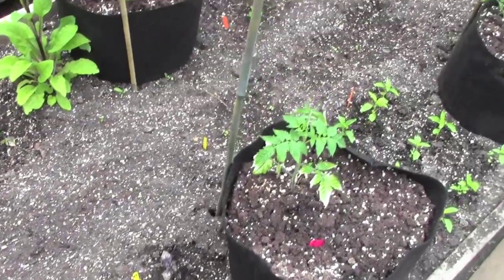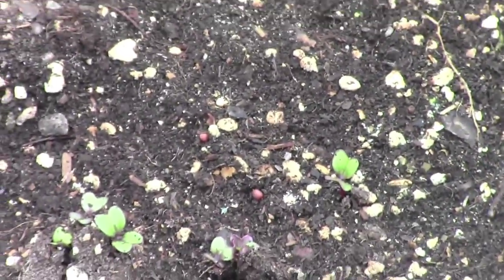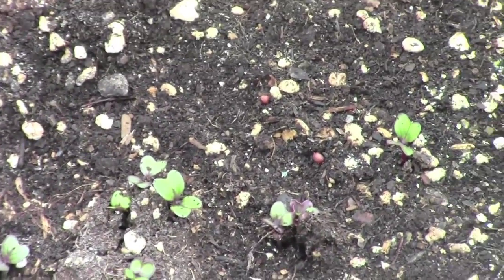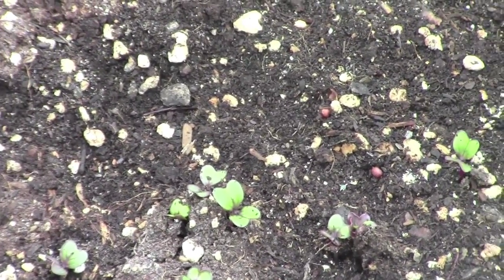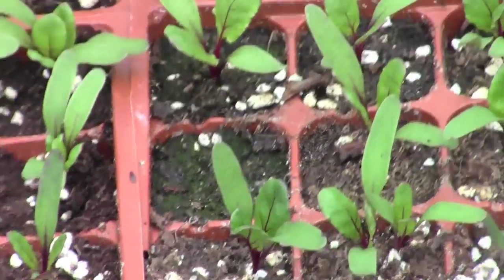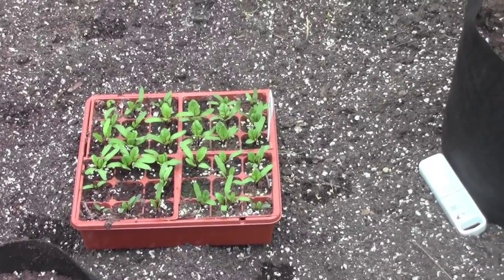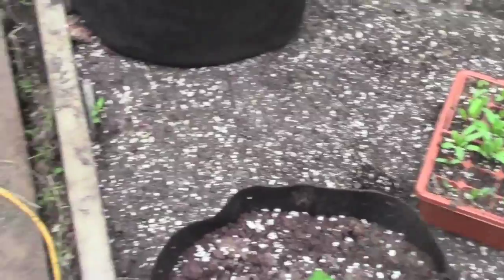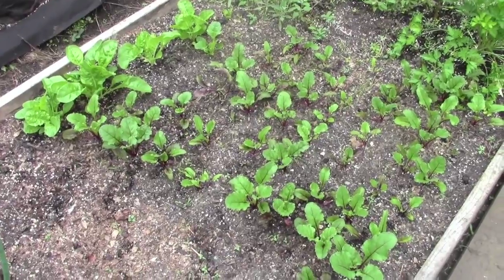In between the rows in the center I'm planting — you can see them starting to come up there. That is the round black Spanish radish, about a five or six foot row of them, which will have to be thinned because they need a fair amount of space. The rest of the row is to be planted with more beets. I have the seedlings ready to transplant. These are the beets I transplanted earlier and they're doing quite well.